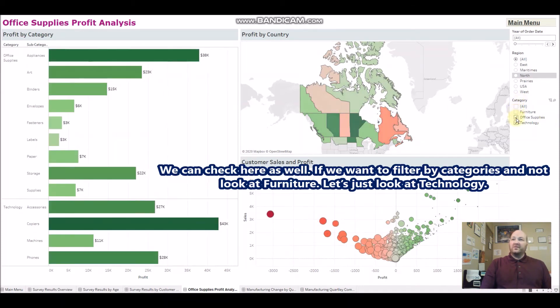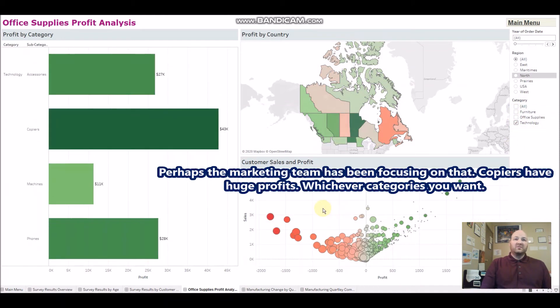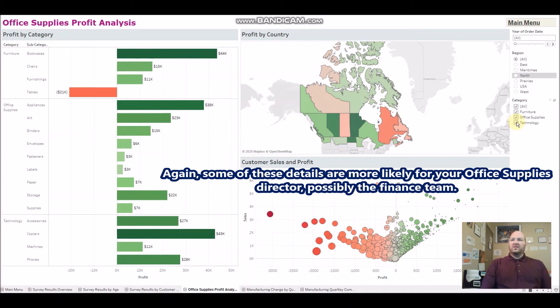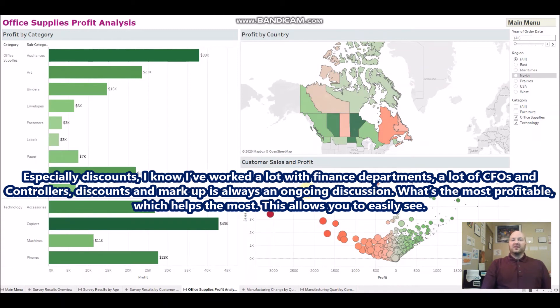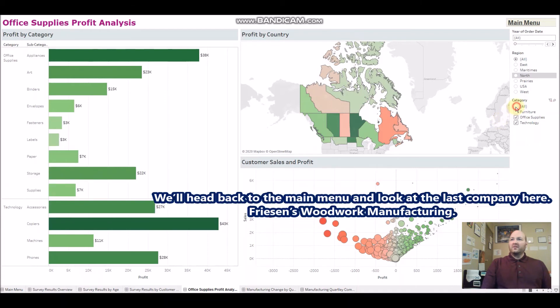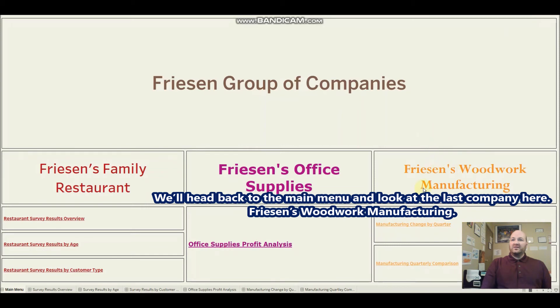You can also check by certain categories — for example, just looking at technology: copiers show huge profits. These details are more likely used by your office supplies director or finance team. Discounts and markups are always an ongoing discussion in finance — what's most profitable, what helps the most — and this dashboard lets you see that easily. We'll head back to the main menu and look at the last company: Friesen's Woodwork Manufacturing.